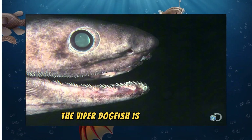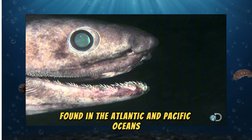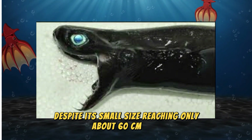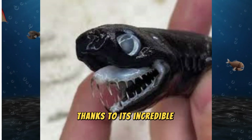The Viper Dogfish is a species of deep-sea shark found in the Atlantic and Pacific Oceans. Despite its small size, reaching only about 60 centimeters long, it has earned its reputation as a fearsome predator thanks to its incredible adaptations.